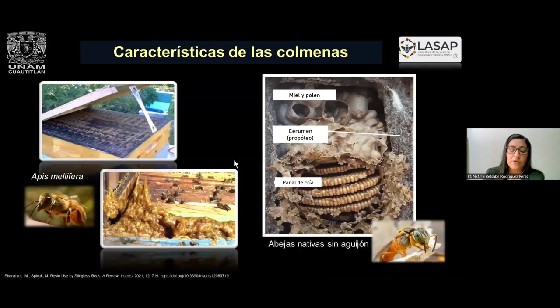Hemos notado diferencias entre estas composiciones químicas porque la Apis melífera —aquí les muestro imágenes de cómo son los cajones donde los apicultores las crían— al lado derecho tenemos un nido de abejas nativas sin aguijón. La estructura es muy diferente y ellas utilizan el propóleo de la misma manera, pero tiene en algunas ocasiones lo que se llaman geopropóleos porque insertan arenas, arcillas, barros para mantener esta estructura. Por tanto, la concentración de compuestos en algunas ocasiones está reducida porque podemos tener mayor cantidad de cera.